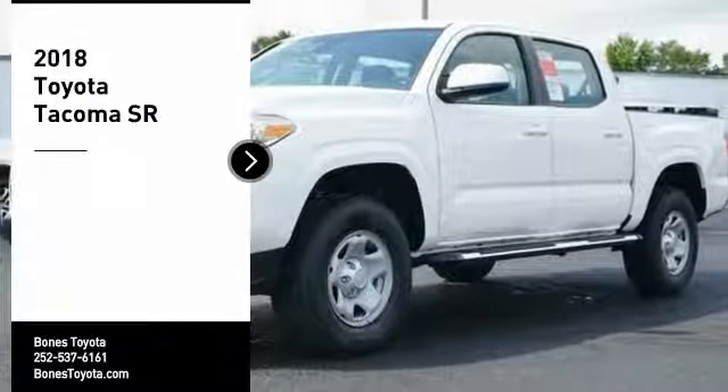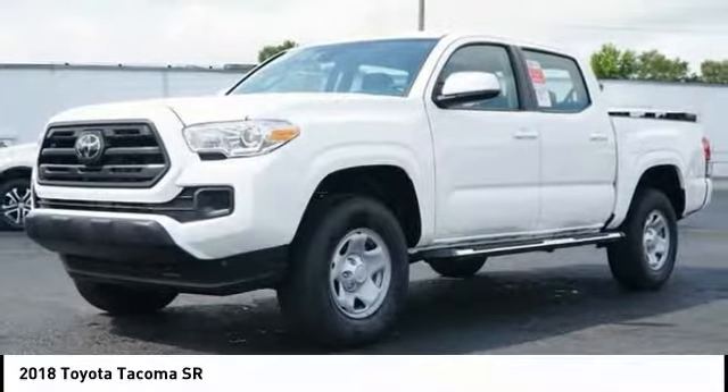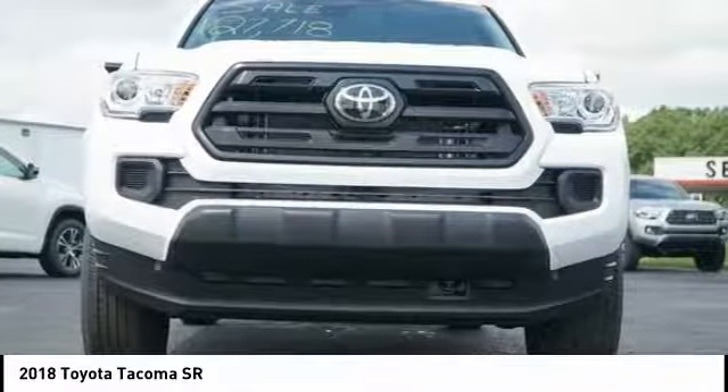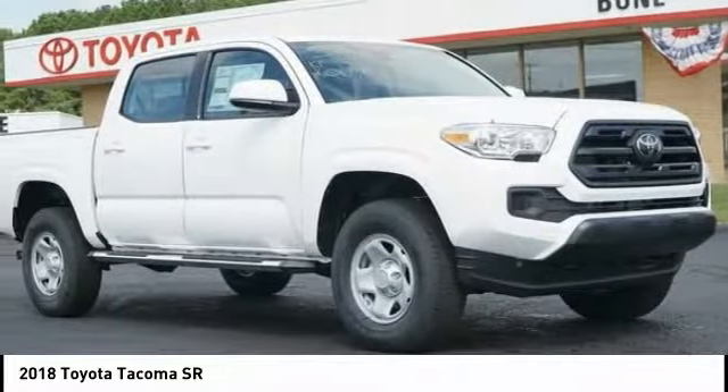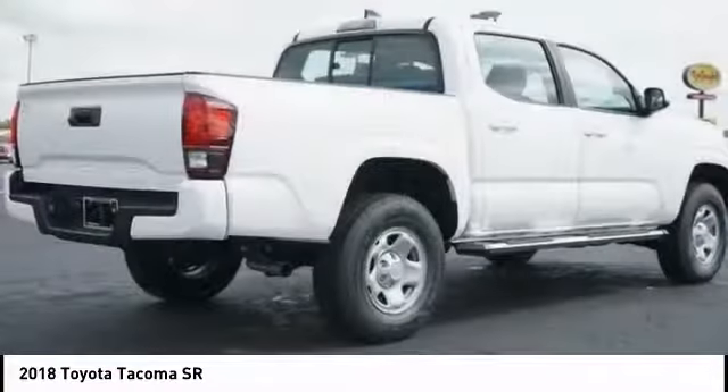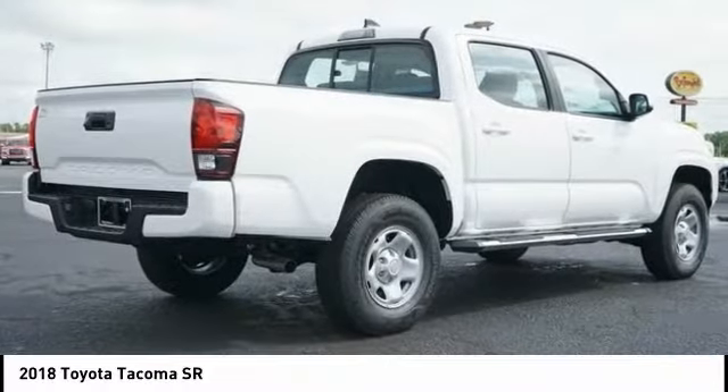Stop by and take a look at the 2018 Toyota Tacoma. The Toyota Tacoma boasts a roomy interior, a powerful V6 option, and excellent off-road capability, and has been named the best-selling compact pickup by MotorIntelligence.com five years in a row.